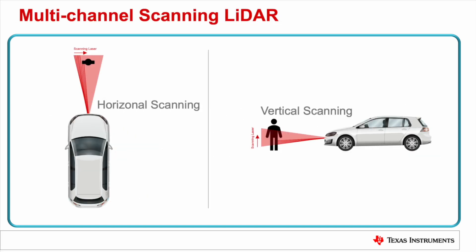Many scanning LiDAR systems implement multiple receive channels to increase the system performance. Designing a system with multiple channels can be used to increase the resolution, increase the system field of view, or to increase the sample rate of the system.